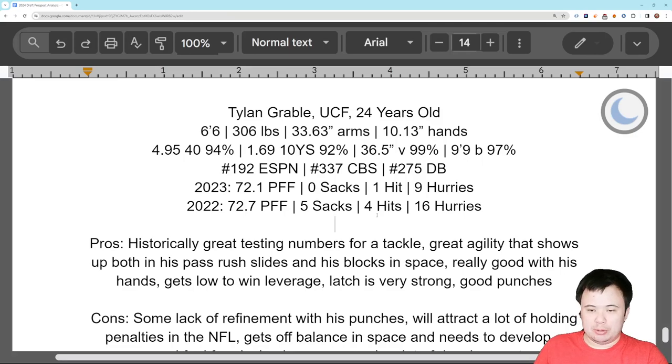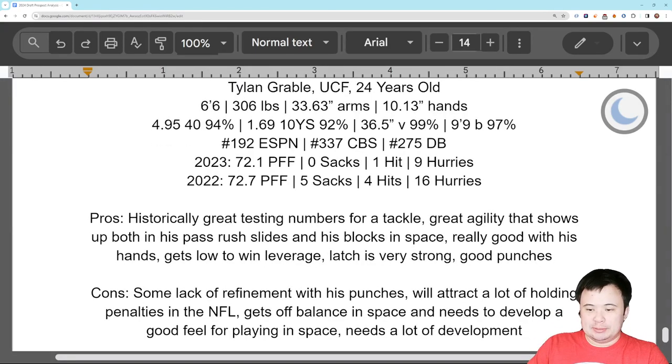So there's a lot to like with Grable. At first blush it seems like people have kind of slept on this one. But while his punches are strong, there's a lack of placement — he doesn't always put them in the right place, which reduces their effectiveness. He's probably going to get a lot of holding calls in the NFL because of how grabby he gets. While he's obviously very agile and mobile, he does get off balance in space — lets his body get out in front of his legs. He needs to develop that feel for playing in space. He needs a lot of development overall, which is why there's limited interest in him.